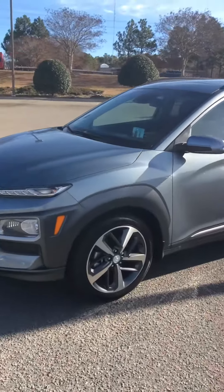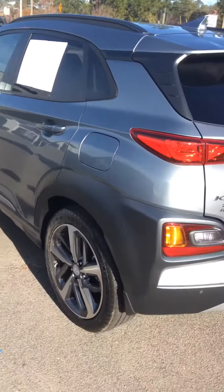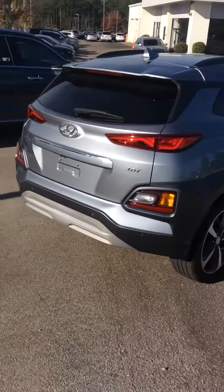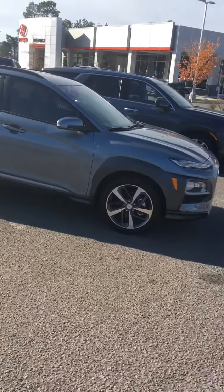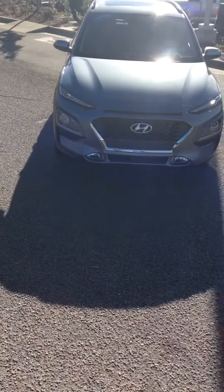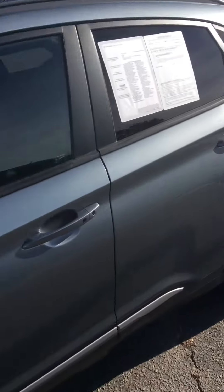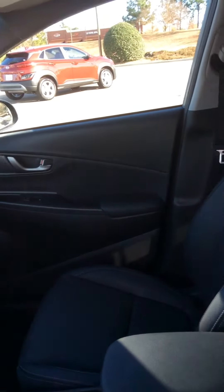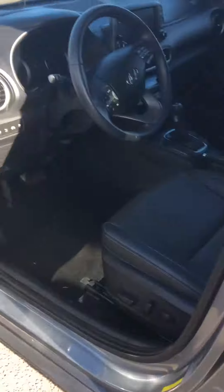Beautiful car and beautiful shape and loaded with features. It's got the heads up display, navigation, sunroof, full leather, proximity key, heated front seats, parking sensors, Infinity sound system, and power seats.